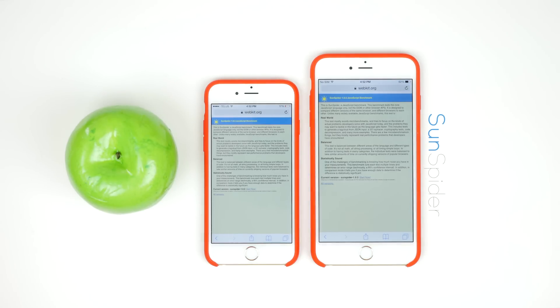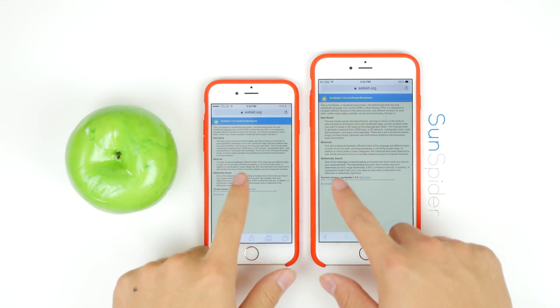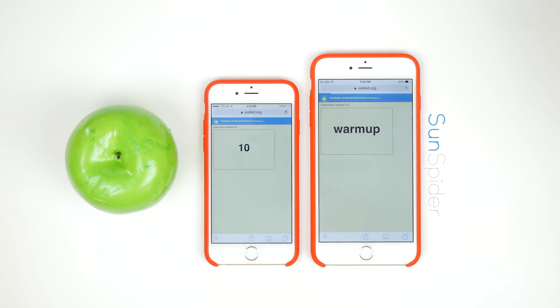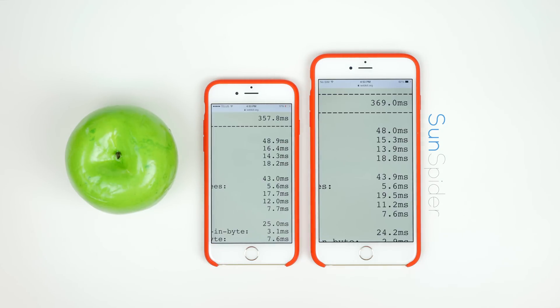The last test I ran was Sunspider, which tests the web browsing performance of a given device. I did use Safari, however I know a lot of people do use Chrome as well, but for this test I did use Apple's native browser. This is a 10-second test which runs a whole bunch of stress tests on the browser and gives you a final score based on time. The iPhone 6 came out at 357.8 milliseconds and the iPhone 6 Plus at 369. The lower the score the better.